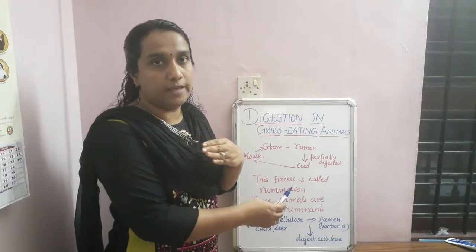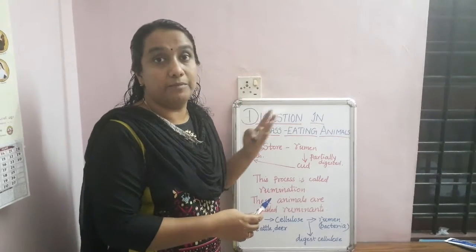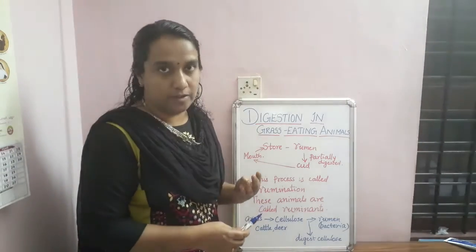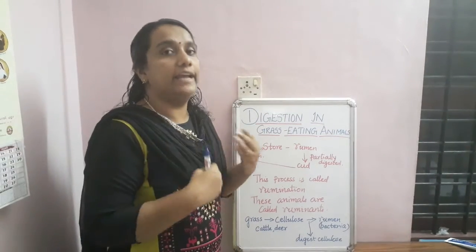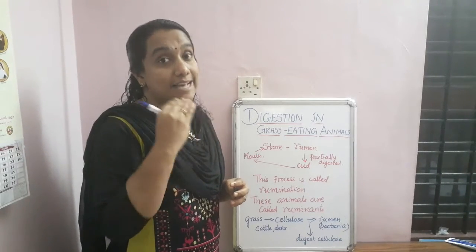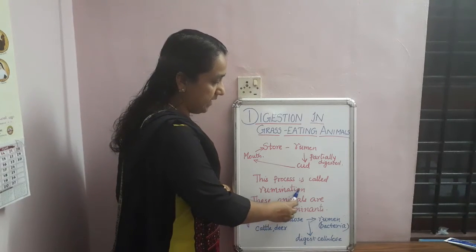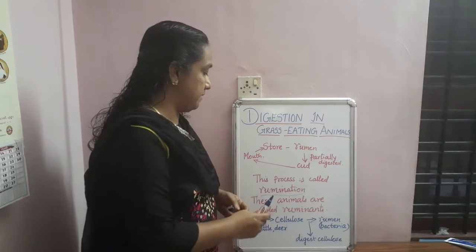After being partially digested as curd, the food is slowly brought back to the mouth. The cow will chew it again so that full digestion can take place. This process of taking food, storing it in the rumen, bringing it back to the mouth, and chewing again until digested is known as rumination — R-U-M-I-N-A-T-I-O-N.